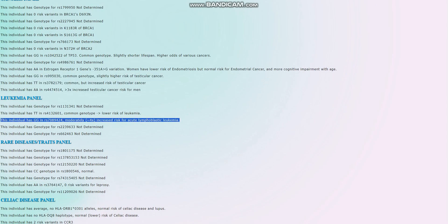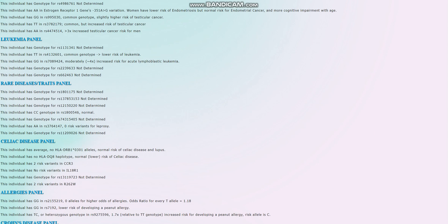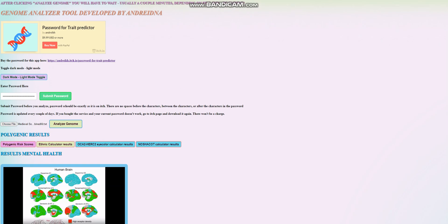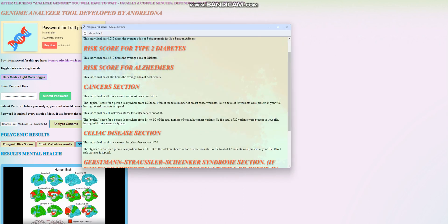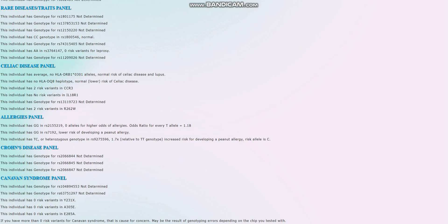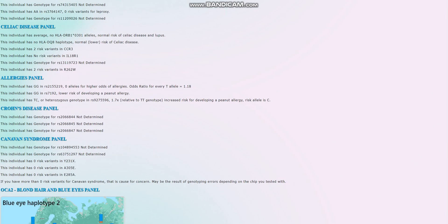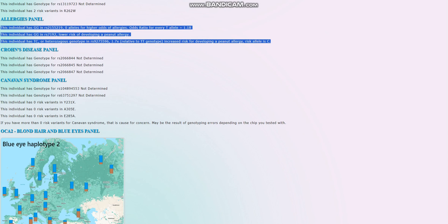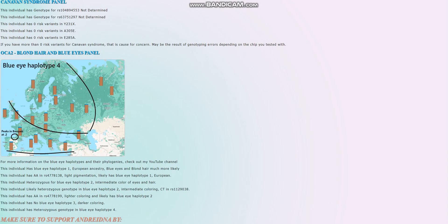For leukemia, she's got a genotype which leads to a moderately increased risk of acute leukemia — not good to see. For the celiac disease panel, she had four risk variants out of ten. For the allergies panel, it looks like she probably does not have any of the food allergies mentioned, though more variations will be added to this panel. No risk variants for Canavan syndrome — really good. So pretty much kind of a healthy person overall.